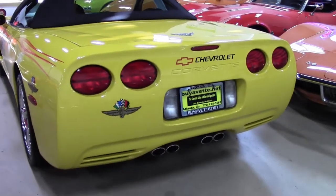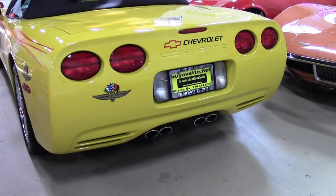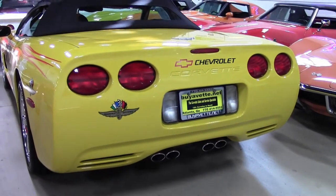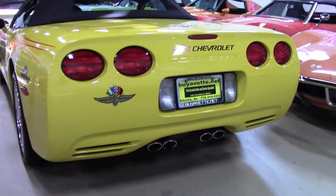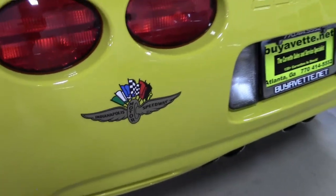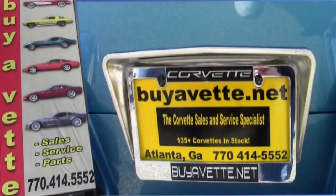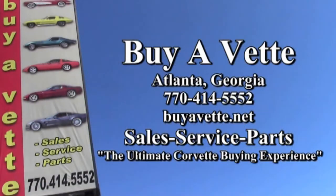This car can be yours. It is a truly rare, low-mileage Indy 500 Festival Car, actually driven on the track at the Indy 500, with only a little over 8,000 miles. Be sure to take a look at this car on our website at buyavet.net — you'll see some beautiful photos there. Then contact one of our sales representatives here in Atlanta at 770-414-5552, and they'll help you make this car yours today.